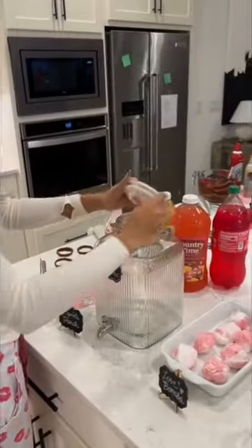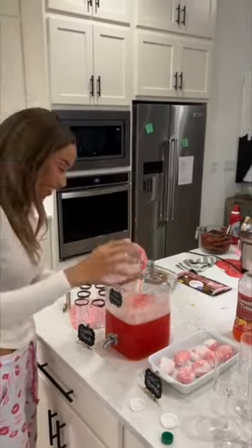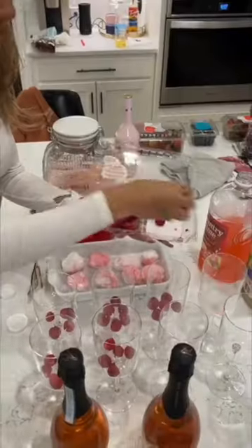And then I had a few different themed drinks — a non-alcoholic cupid's punch, as well as a chocolate strawberry shot and a raspberry sorbet champagne drink with a secret surprise.